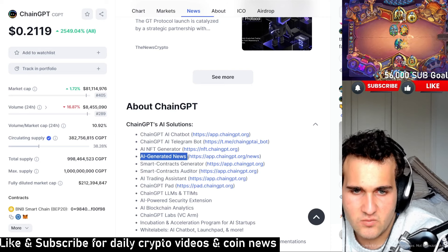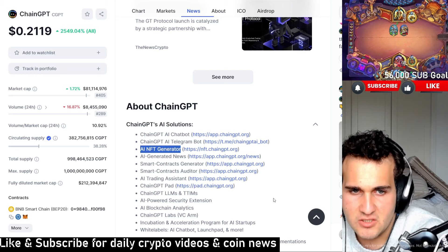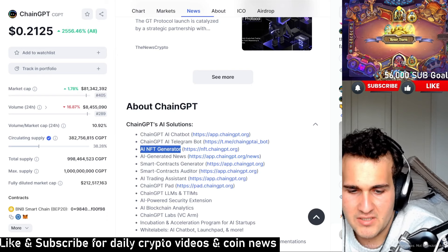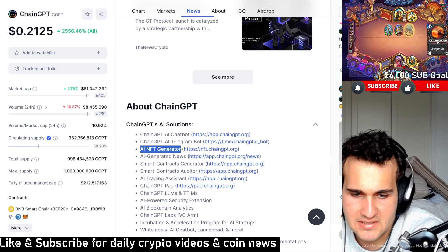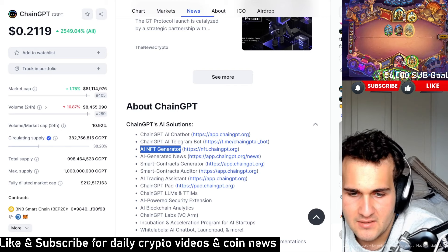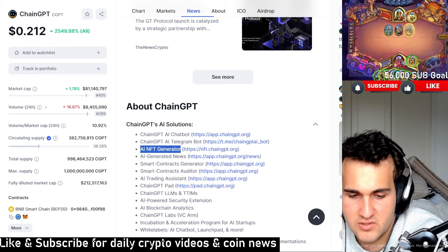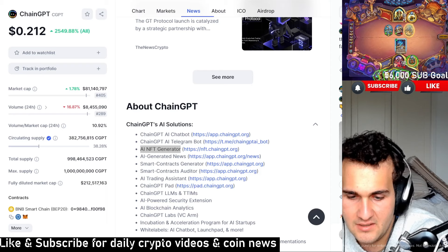They have AI-generated news — though I think there are plenty of platforms already doing that. They also have AI NFT generation. So there's some good and some bad here, but a lot of what they're doing is AI-related, which is definitely good news. We've wanted to see some good news about AI and crypto for some time, and finally we're seeing at least something in that aspect.